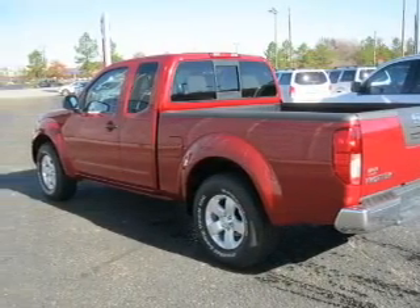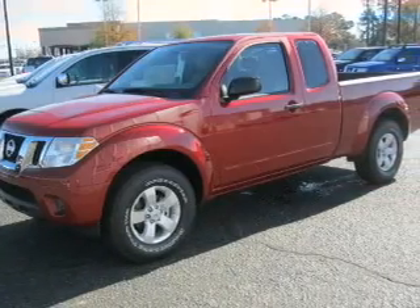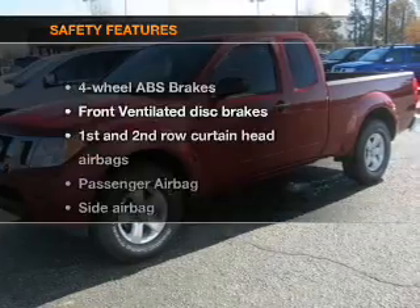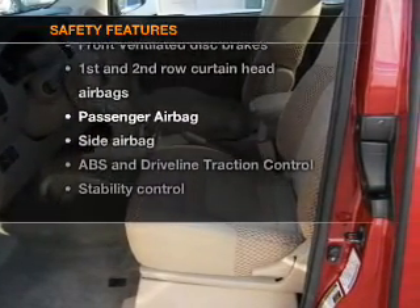The anti-lock braking system will keep you safe on the road. Plus enjoy these notable features that are included in this vehicle, including power steering. If safety is a high priority, rest assured knowing that these top safety components are included.